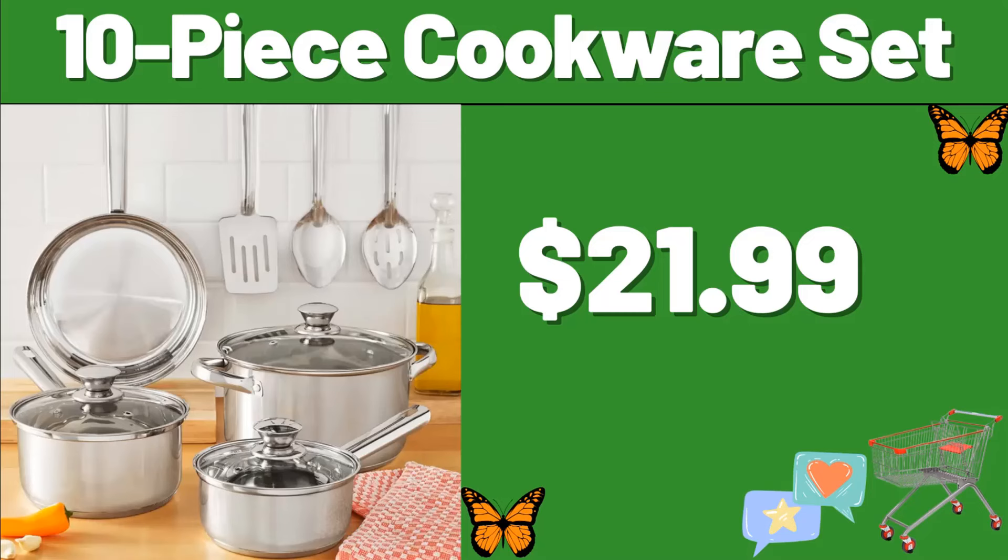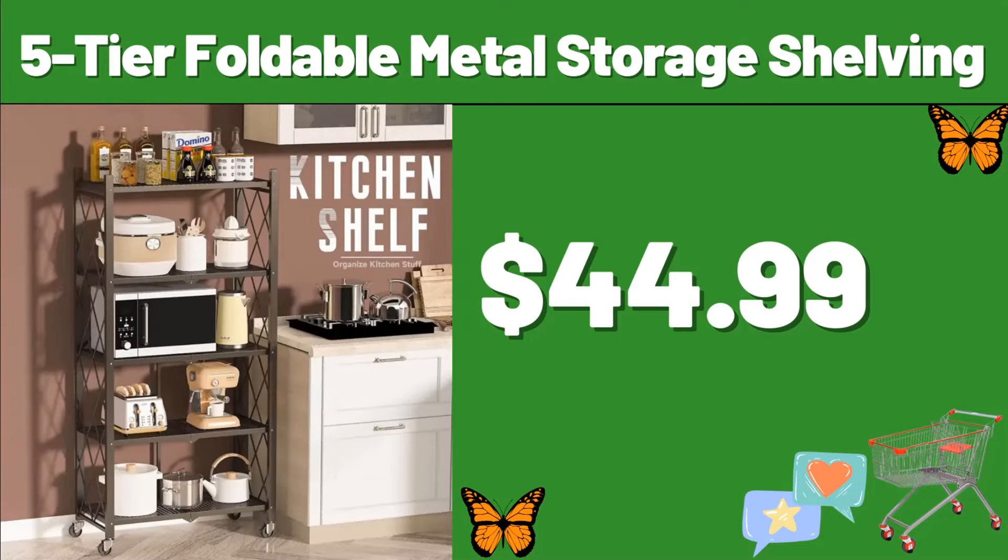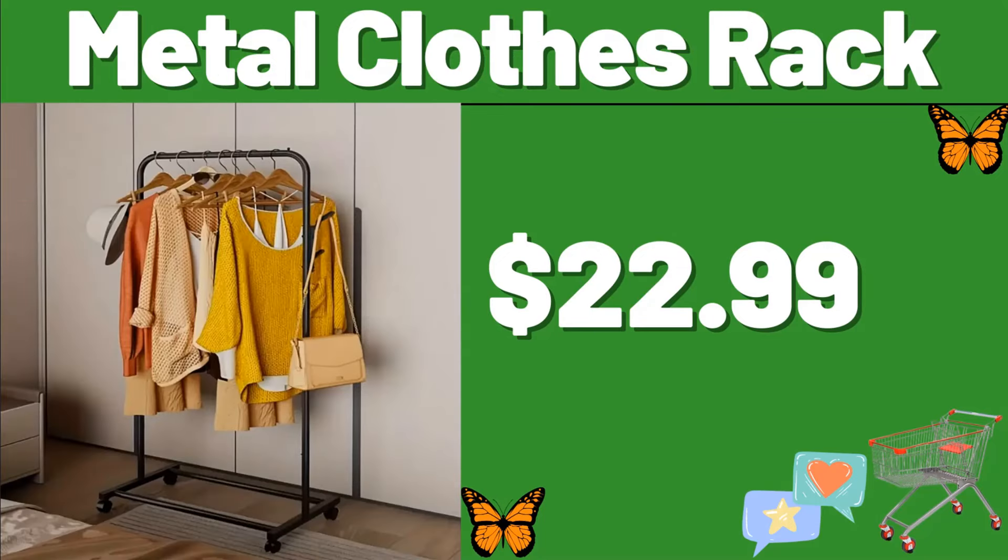10-Piece Cookware Set, $21.99. 5-Tier Bookshelf, $59.99. 5-Tier Foldable Metal Storage Shelving, $44.99. Metal Clothes Rack, $22.99.